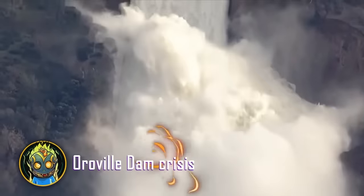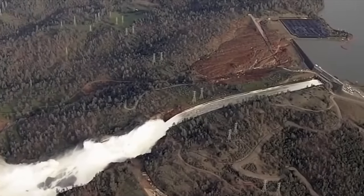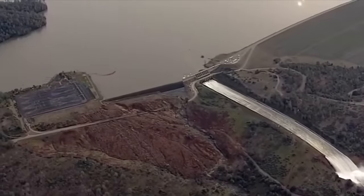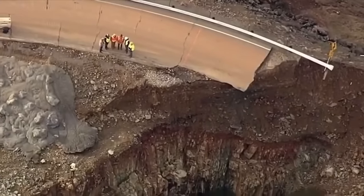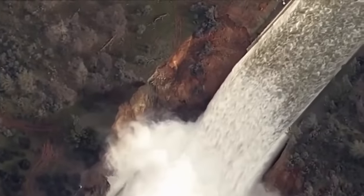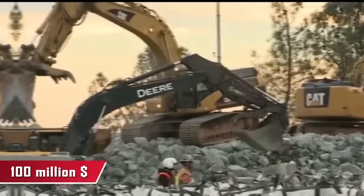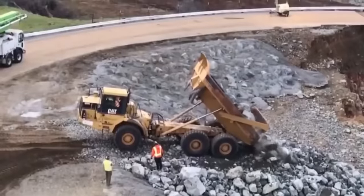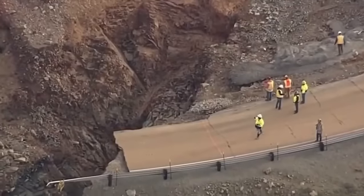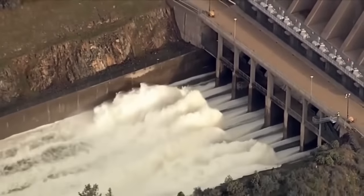Did you think this is Niagara Falls? No, you're looking at an extreme release of water at the Oroville Dam. On February 7th, 2017, a huge hole appeared on the dam's spillway. The company running the dam had skimped on construction costs by a whole $100 million — apparently they urgently needed to buy themselves some Lamborghinis. Heavy rains fell and the reservoir was greatly overflowing. Workers just needed to open the locks and release the water to avoid a breach, but things went wrong.